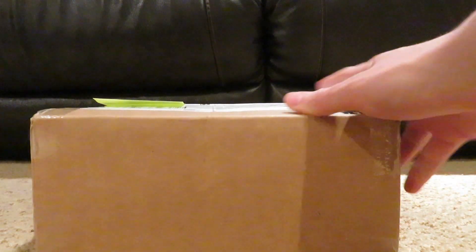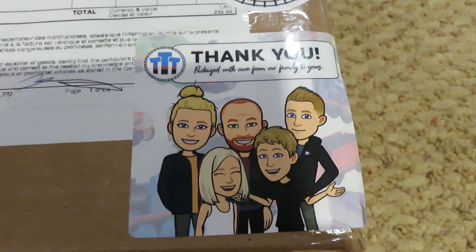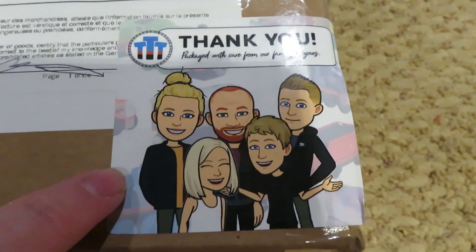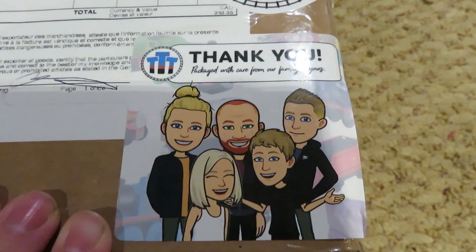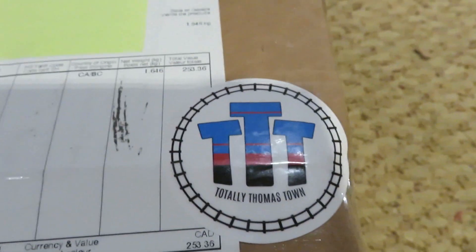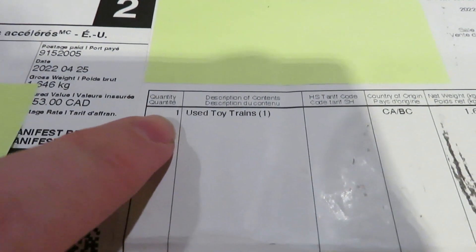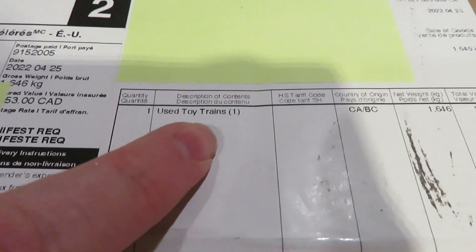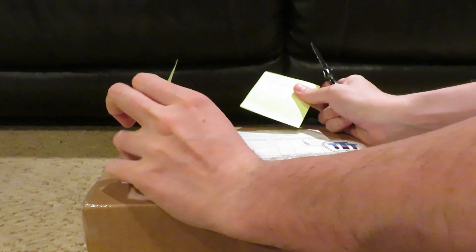Hey everyone, it's Merit Train Boy here. In this video I'm going to be opening up this package that I got from Totally Thomastown. There's a sticker saying thank you for my purchase, and you can see the Totally Thomastown logo. The declaration says 'used toy trains.' So let's get this box opened.